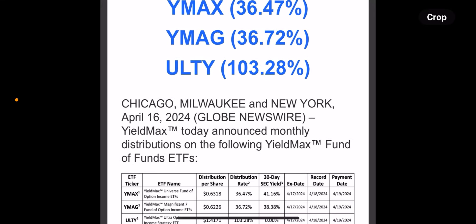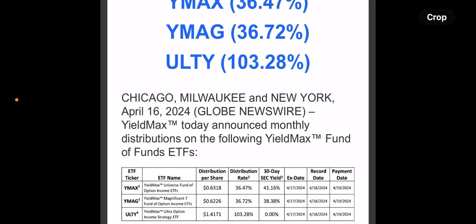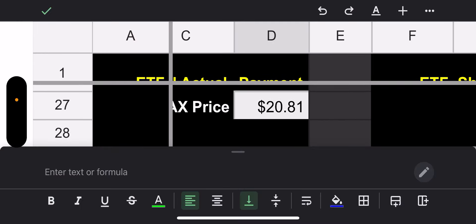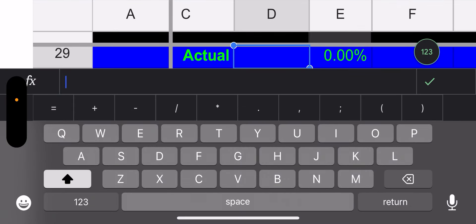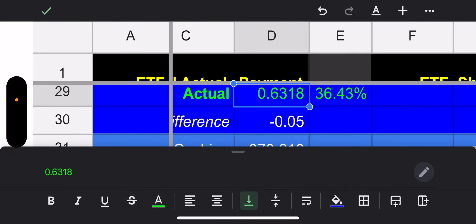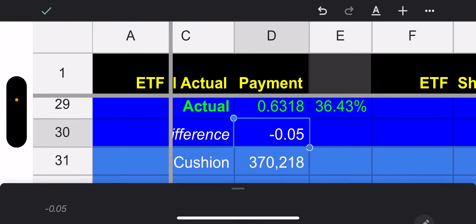YMAX paid 0.6318. Let me plug that in — 0.6318.